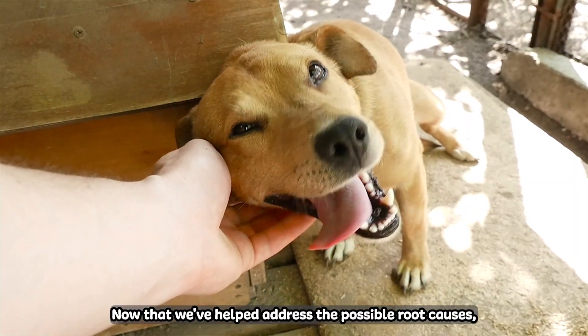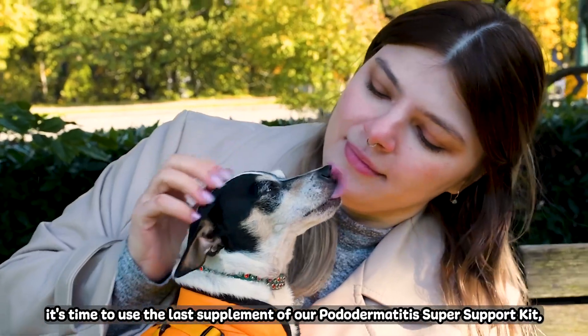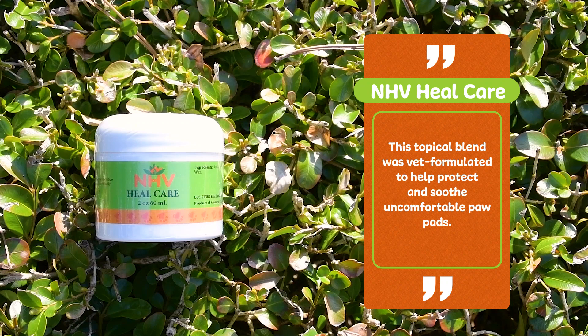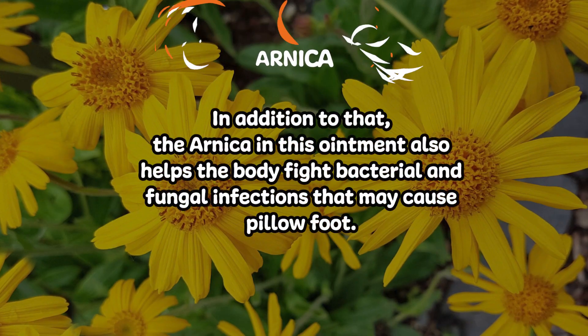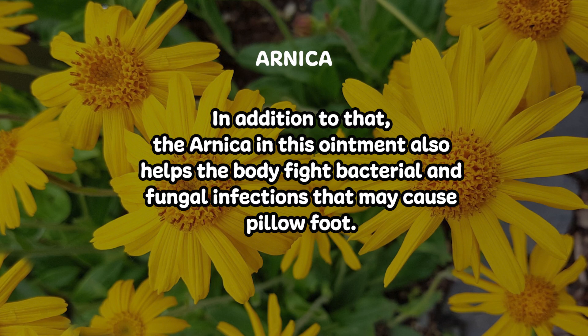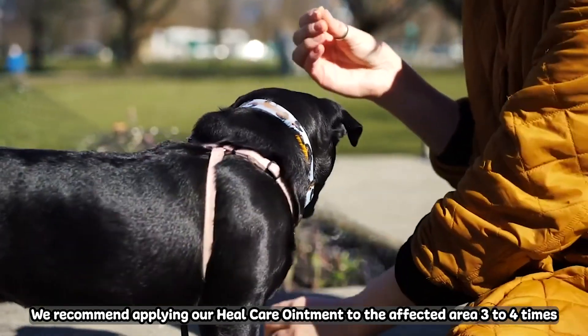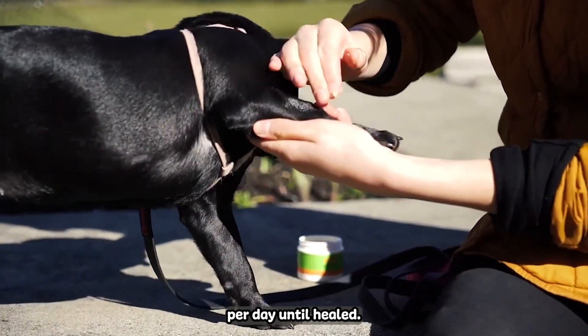Now that we've helped address the possible root causes, it's time to use the last supplement of our Pododermatitis Super Support Kit, the Heal Care Ointment. This topical blend was best formulated to help protect and soothe uncomfortable paw pads. In addition to that, the arnica in this ointment also helps the body fight bacterial and fungal infections that may cause pillow foot. We recommend applying our Heal Care Ointment to the affected area three to four times per day until healed.